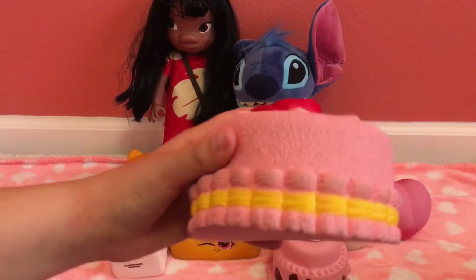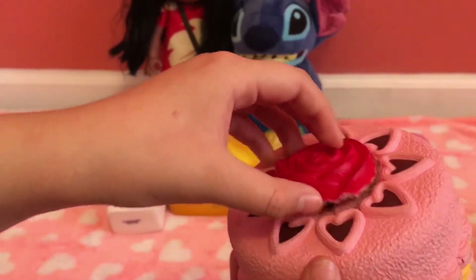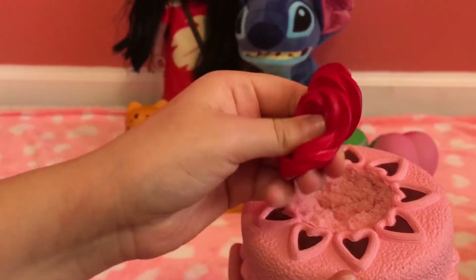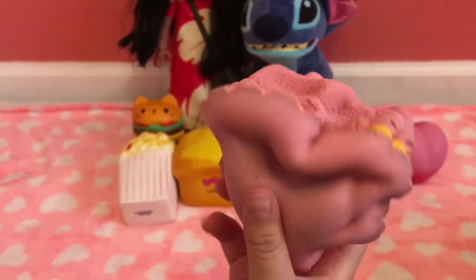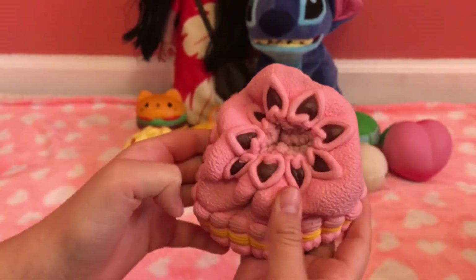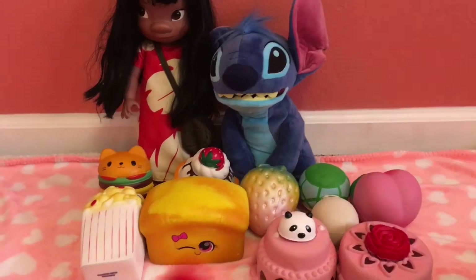Number seven is this Kibru rose cake. The reason why it is my seventh favorite is because the rose came off, but it is still pretty squishy and I still love it. The rose cake is soft and really squishy. I have a marshmallow cake too, but I prefer this one.